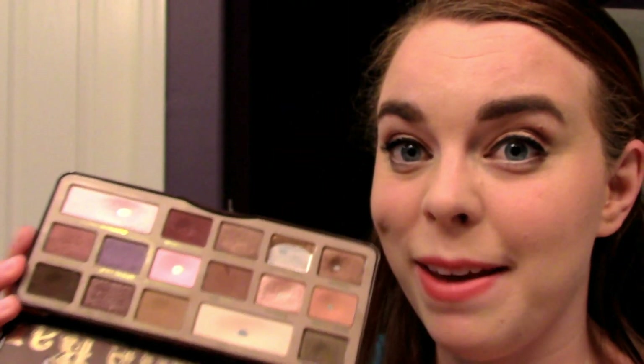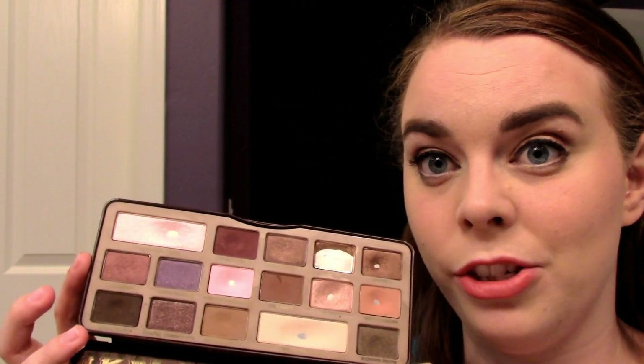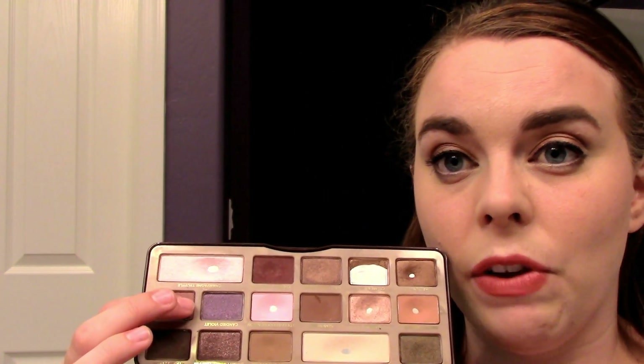Amaretto I've used once and I love it. My goal for next month is to hit pan in Amaretto — that's the next lid shade I'm really going to focus on. Candied Violet is my least favorite shade in the palette. I've only swatched it a few times and I'm just not a huge fan of it, but if I hit pan in Amaretto I'll probably move on to Candied Violet as my lid shade next.